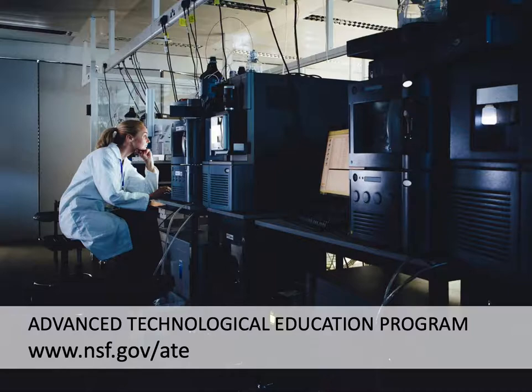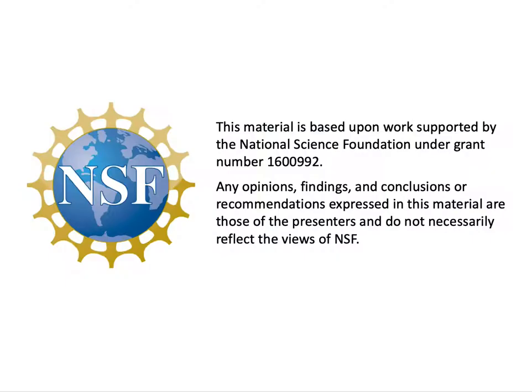It funds projects in high-tech areas like advanced manufacturing, engineering technologies, nanotechnologies, and so forth. Before we get started, I should point out that although Evaluate is funded by the National Science Foundation to provide guidance on evaluation matters, we do not speak for NSF.